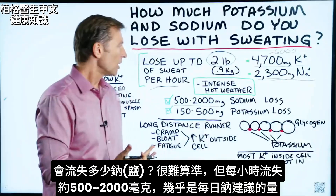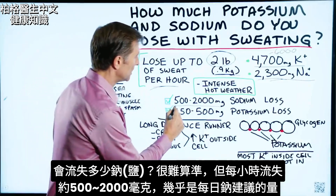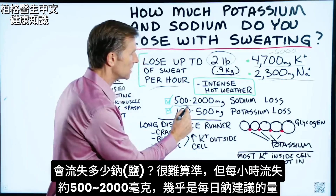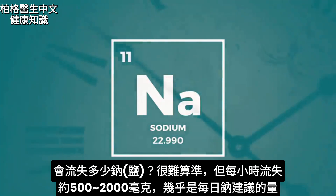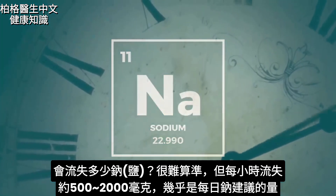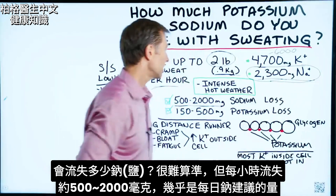How much sodium loss? It's very difficult to tell exactly how much, but it's going to be between 500 at the very minimum up to 2,000 milligrams of sodium loss every single hour. That's almost the entire recommended daily amount of sodium.